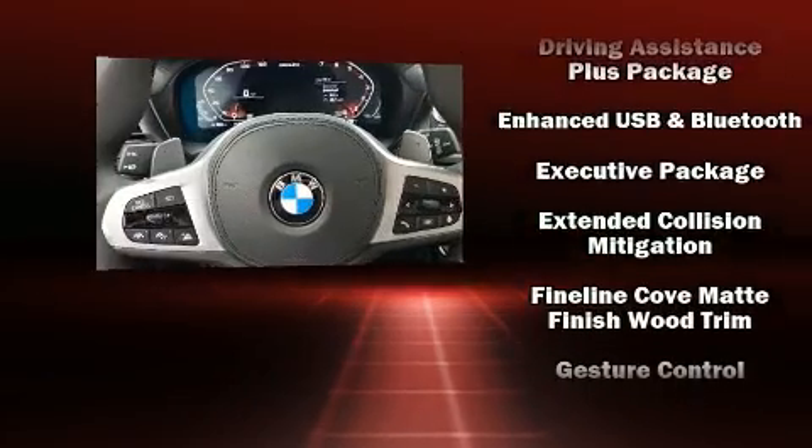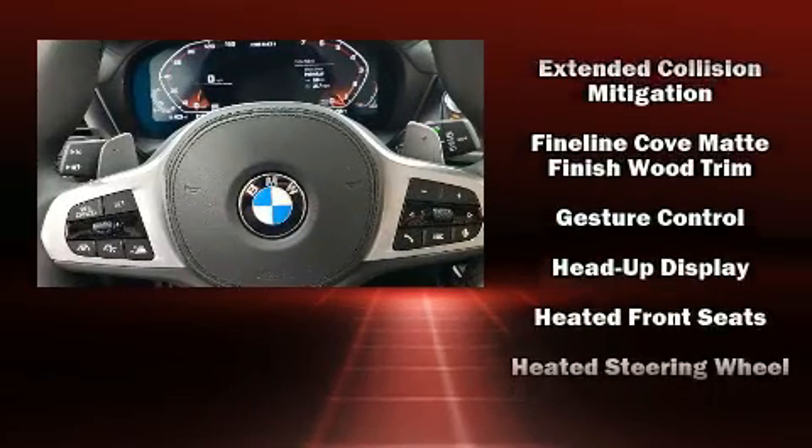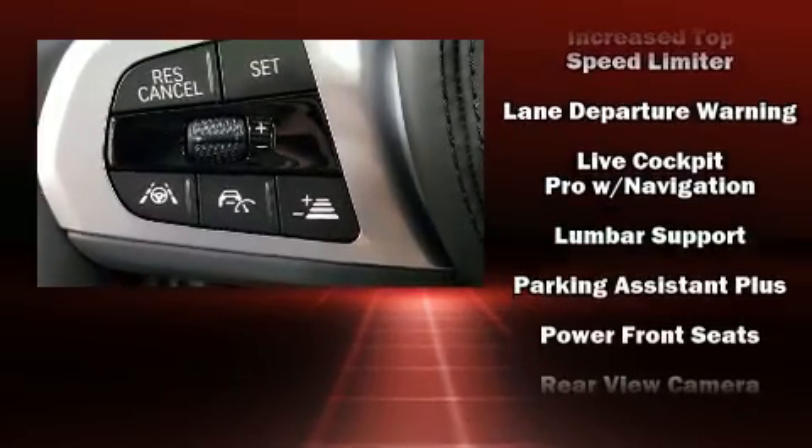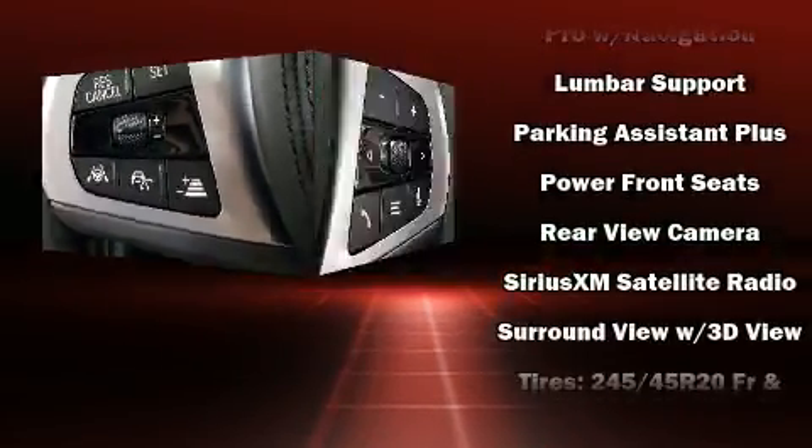Audio features include an AM-FM radio, steering wheel mounted audio controls, a 20 gigabyte hard drive, and 16 speakers yielding a symphony-like audio experience.